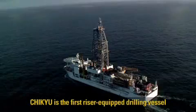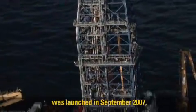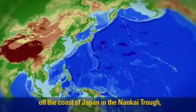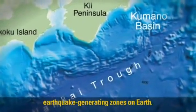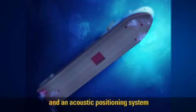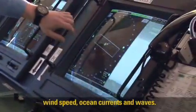Chikyu is the first riser-equipped drilling vessel built for scientific exploration. Its first research drilling project was launched in September 2007 off the coast of Japan in the Nankai Trough, one of the most active earthquake-generating zones on Earth. Chikyu uses GPS data from satellites and an acoustic positioning system to fix an exact position in relation to wind speed, ocean currents, and waves.